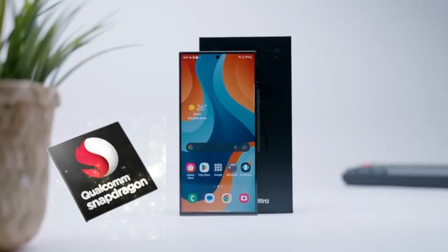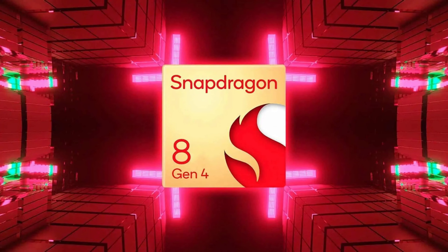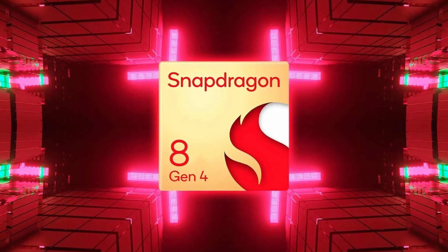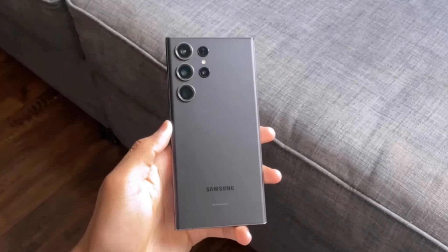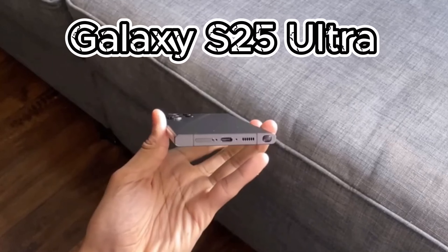Qualcomm's Snapdragon chipsets have been the gold standard for flagship Android smartphones for years. The next iteration, the Snapdragon 8 Gen 4, is on the horizon, slated for a reveal at the Snapdragon Summit this October. It's expected to be the driving force behind devices like the Galaxy S25 Ultra early next year.